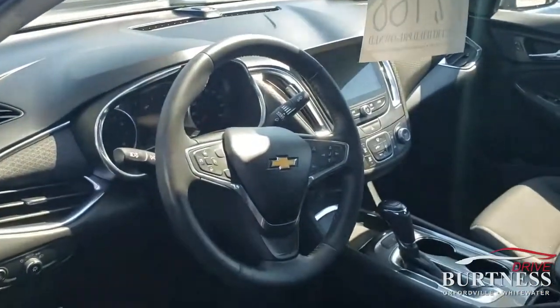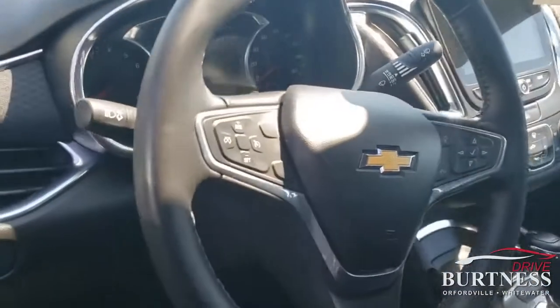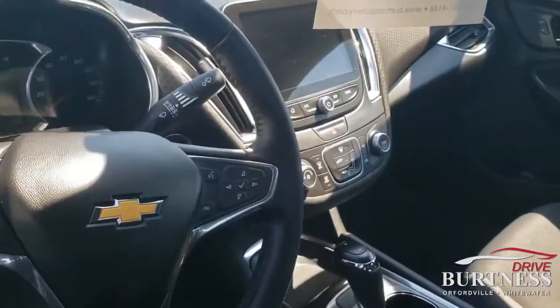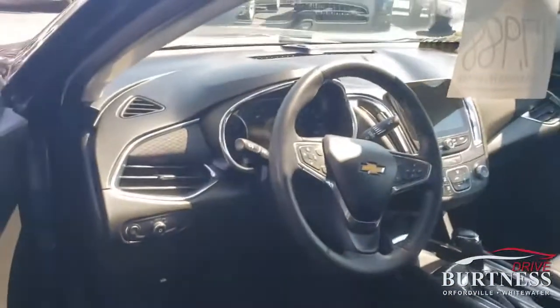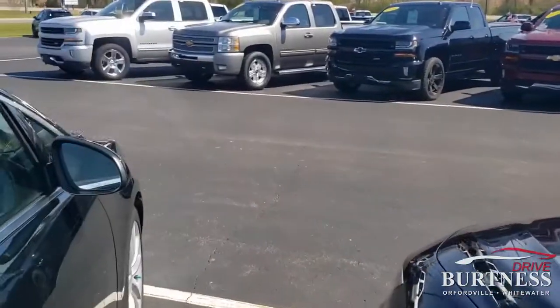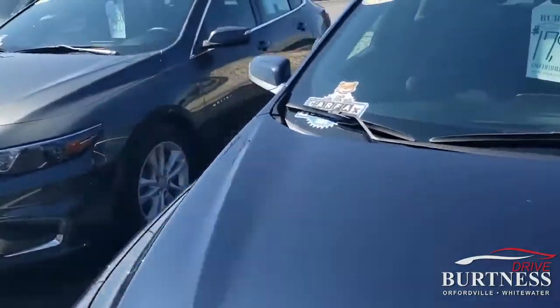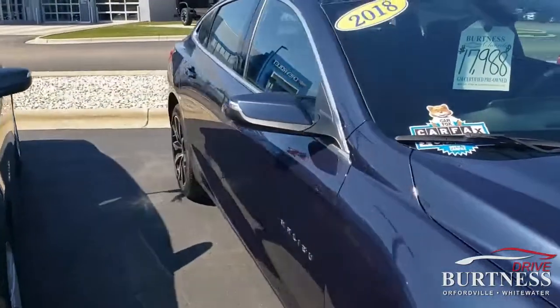It does have a push-button start, so you just need to keep the key fob with you when you go inside the car. It's got a big screen and is in very clean condition. If you have any questions, my name is Fuzzy — you can find me at Burton Chevrolet in Orfordville, Wisconsin.